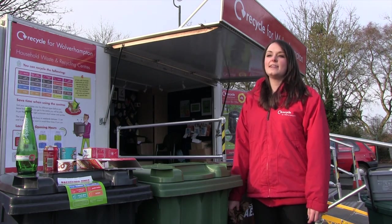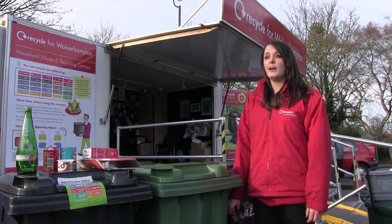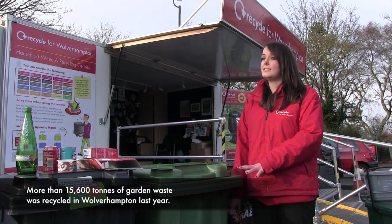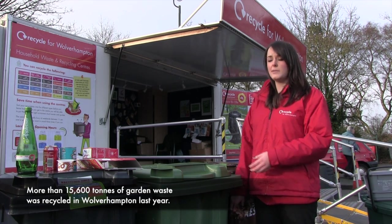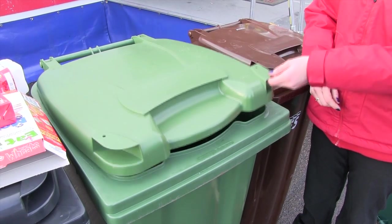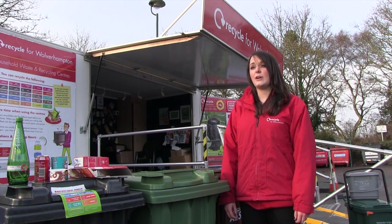When the recycling and waste collection service changes in January, there are some things that won't be changing. One of those is your green garden waste bin — that will be staying exactly the same. You'll be able to use that for all sorts of garden wastes: grass cuttings, tree prunings, leaves, flowers, all sorts of things. And that will be collected fortnightly on your normal collection day.